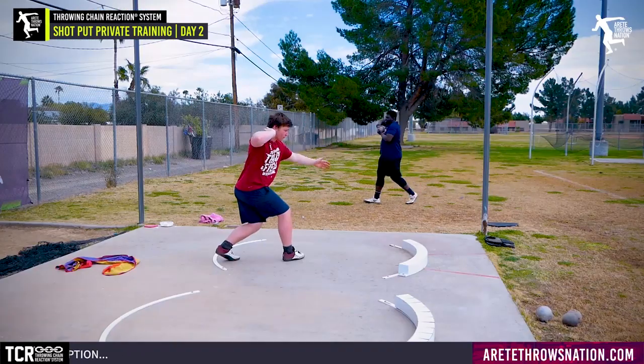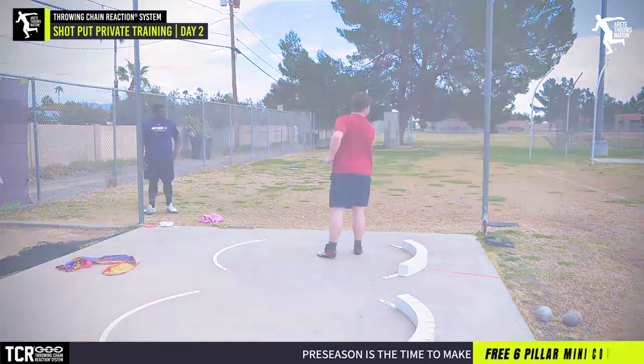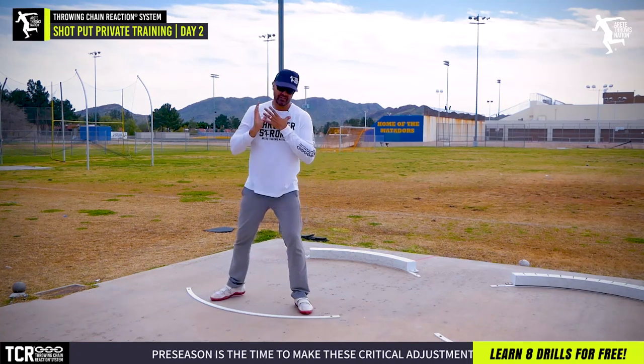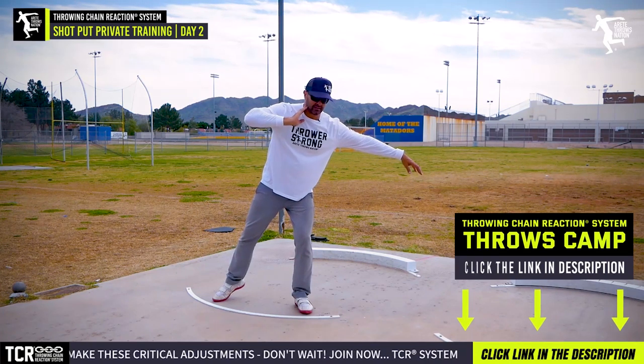Chest forward a little bit. Yep, there we go. Now line that, keep it long. That was closer. Now here's the key — look at how I'm going to angle. I'm actually angling and leaning over here. See where I am, see the angle of my shoulders? This is maximizing the radius.